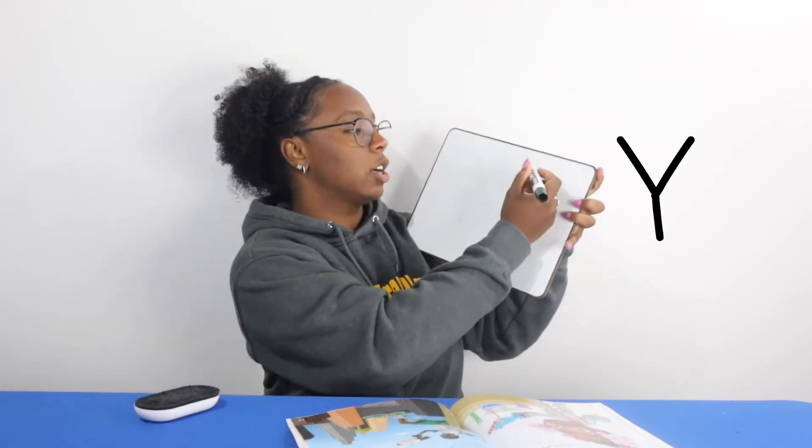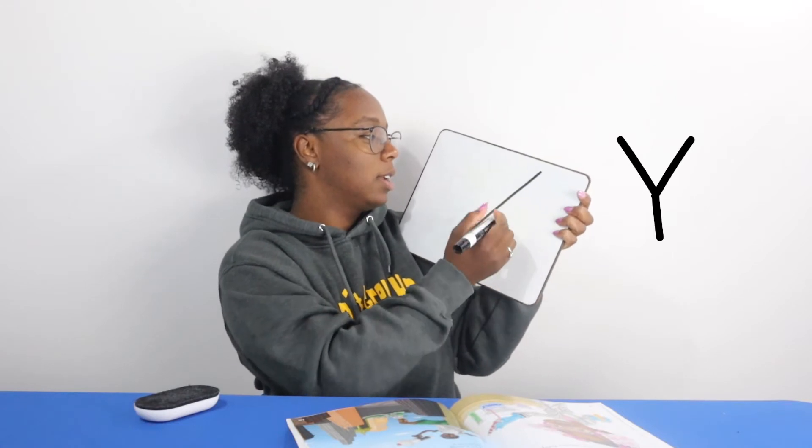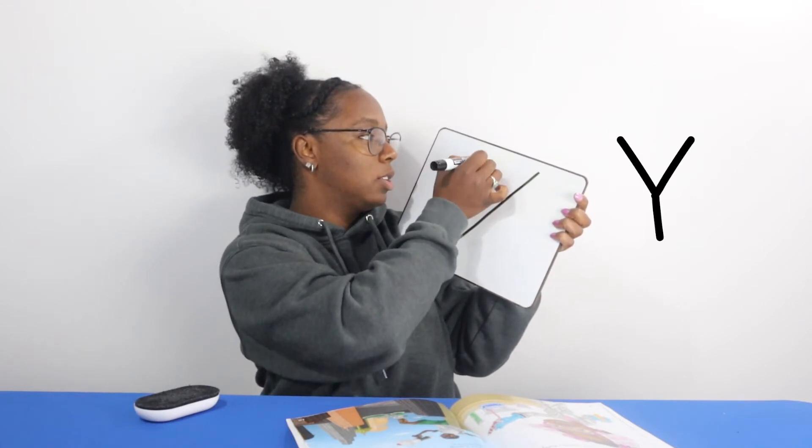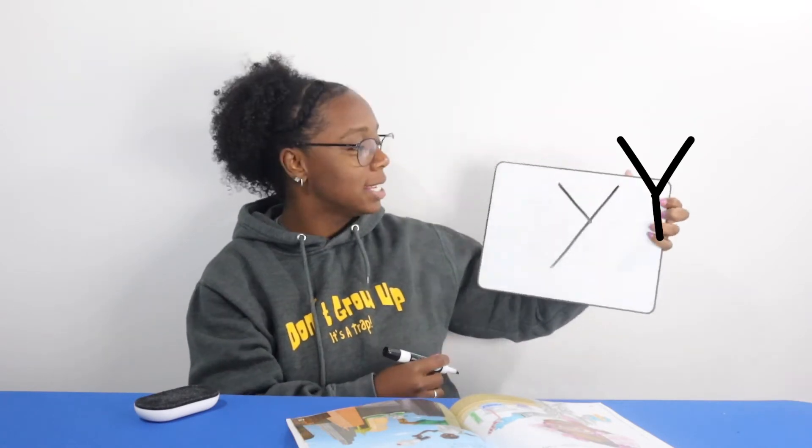Or you can start on this side — top, diagonal. And then draw your letter and stop there. And this is your letter Y.